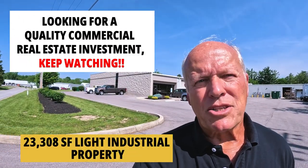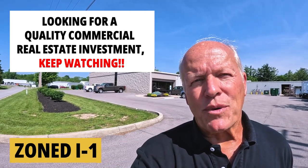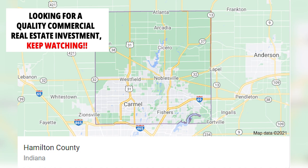Today we're going to tour the Sam Moran Equipment Company building. This is a 23,308 square foot light industrial property. It is zoned I-1 and it is situated in the Stony Creek Business Park in Hamilton County, the wealthiest and fastest growing county in the state of Indiana.